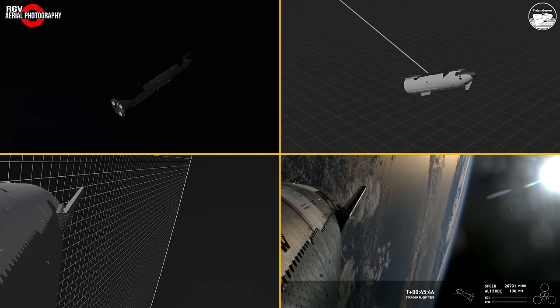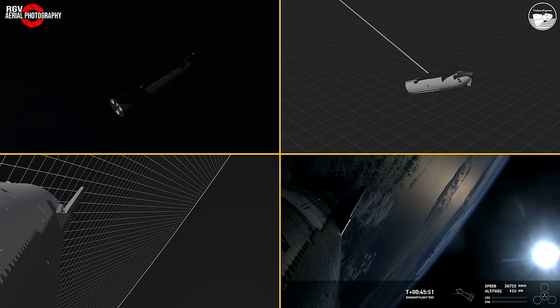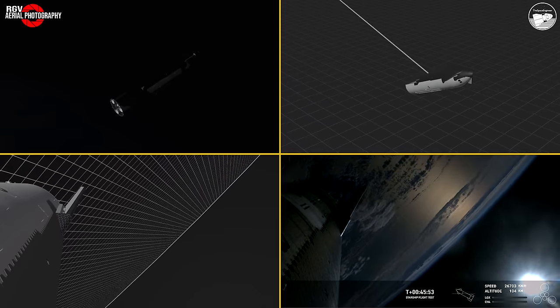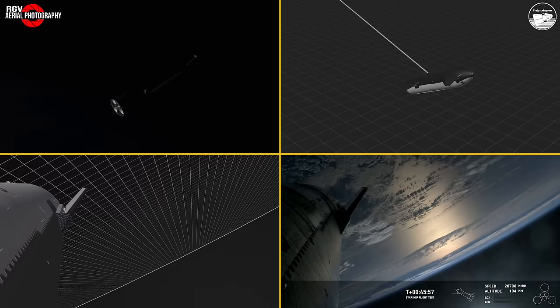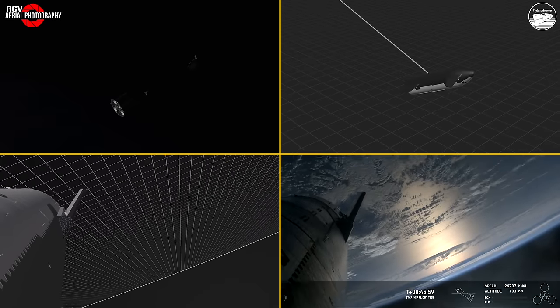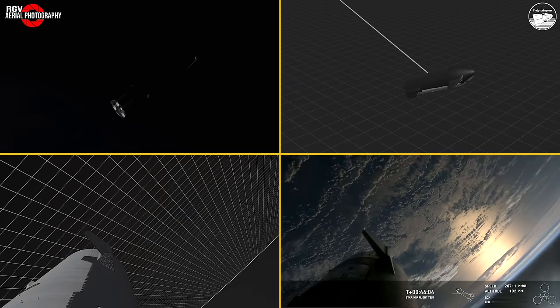Those flaps are one of the things that enables Starship to help control itself and survive the heat of reentry, which we're expecting to occur around T plus 49 minutes. So we're getting pretty close here. And what you're seeing here — it looks like the vehicle is sort of moving back and forth.